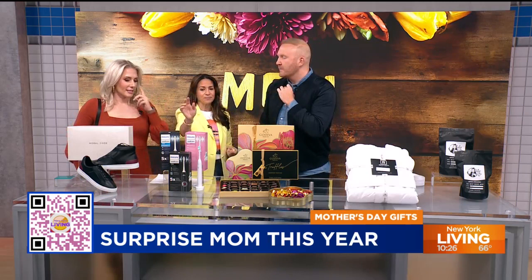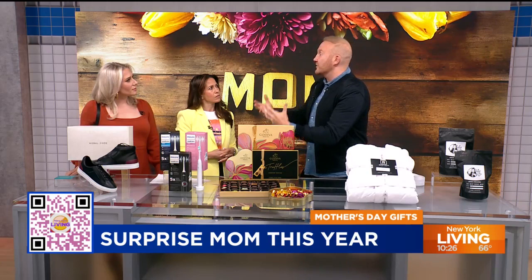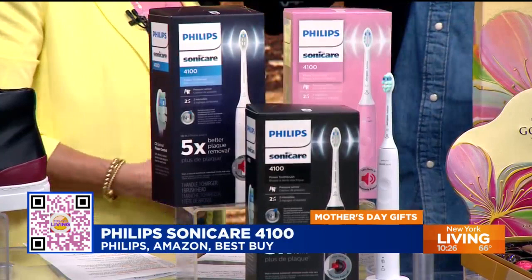Next up — I always think about giving Mother's Day gifts something that maybe she won't buy herself but she needs an upgrade on. A great toothbrush is that thing. This is the Philips Sonicare 4100. This removes seven times more plaque than a manual toothbrush. They've got a built-in pressure sensor.